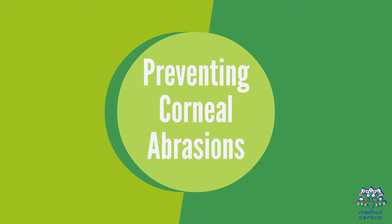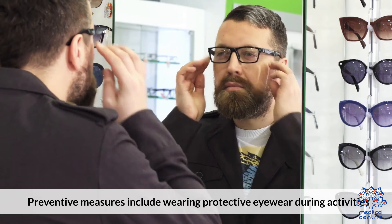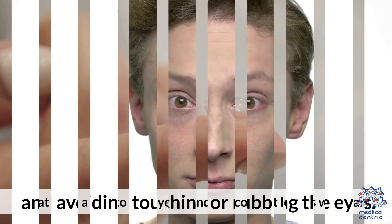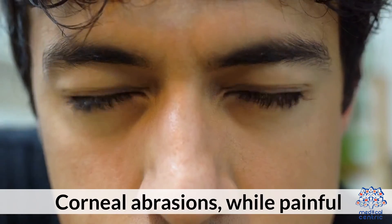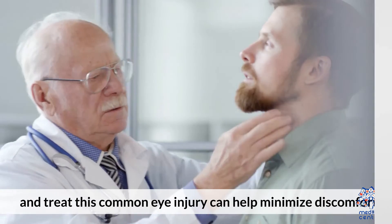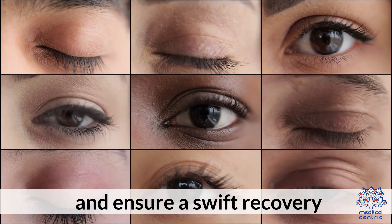Preventing corneal abrasions. Preventative measures include wearing protective eyewear during activities that pose a risk to the eyes, handling contact lenses with care, and avoiding touching or rubbing the eyes. Corneal abrasions, while painful, typically heal quickly with proper care. Understanding how to prevent and treat this common eye injury can help minimize discomfort and ensure a swift recovery.